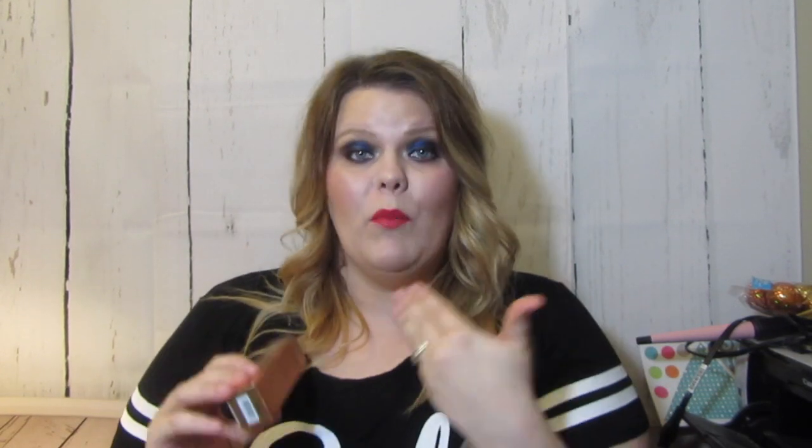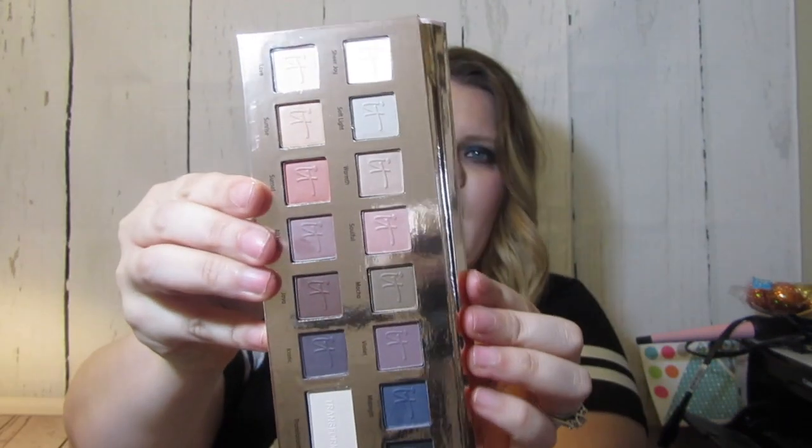IT Cosmetics sent me some new stuff to try out and feature. This is their CC Plus Bronzer with SPF 50. I'm wearing the CC Cream with Illumination today — even though I'm normally oily and it's warm outside — but I've just been liking the illumination. This bronzer works great for dry or mature skin as a liquid bronzer, and you can mix it into your foundation or lotion. They also sent me the Naturally Pretty Matte Looks eyeshadow palette — it's beautiful of course because it's IT Cosmetics.